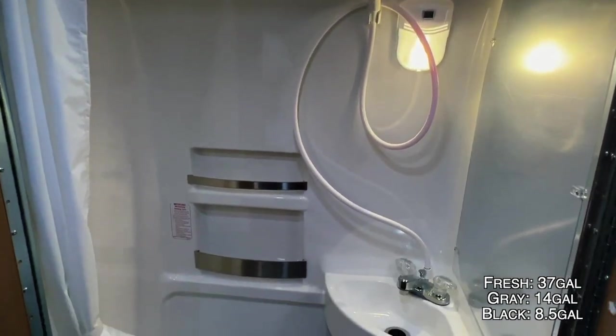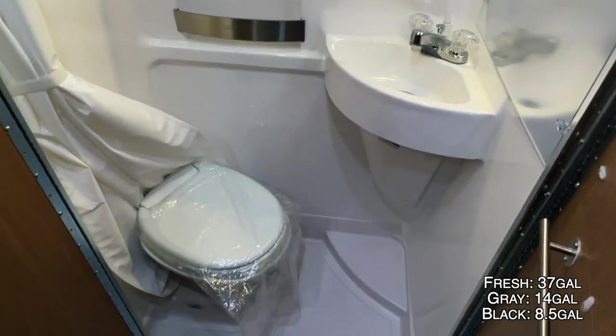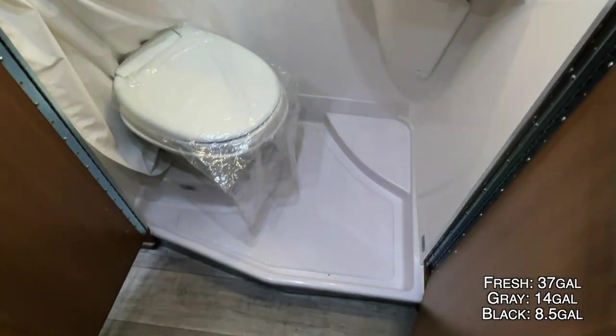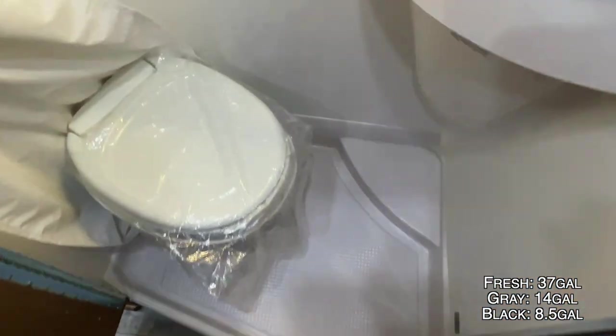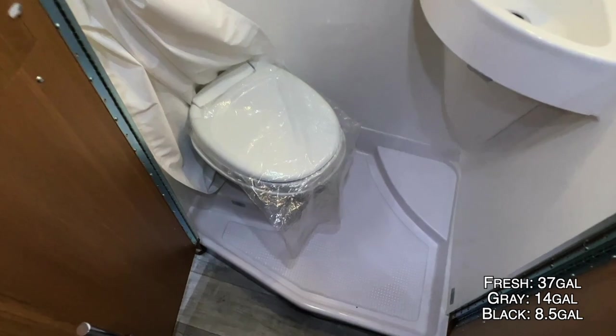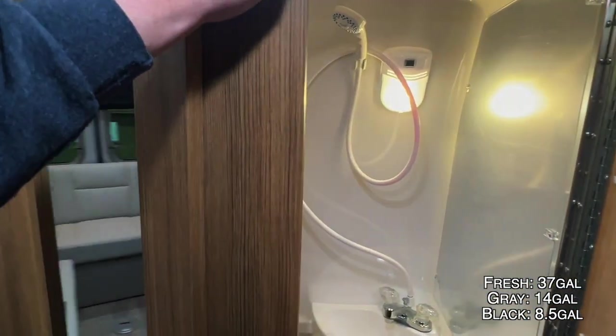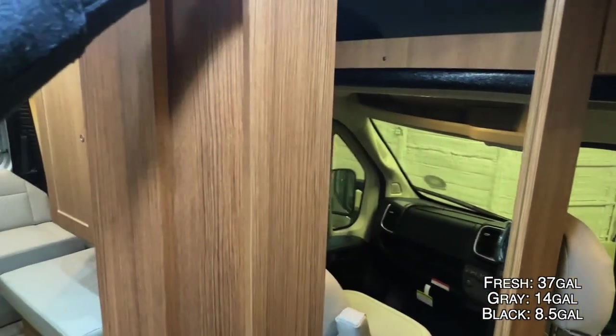We've got our restroom area here — a seamless fiberglass enclosure with a mirror on the right, a little stash spot for your soaps, and our sink. Here's the toilet, easily accessible with not much of a step up and in. The drain in the back is where all the water goes when you take a shower. You can pull the curtain around you, or latch the panels open for more elbow room.